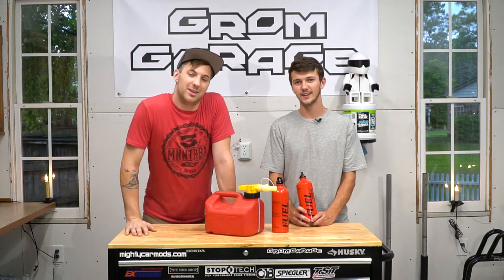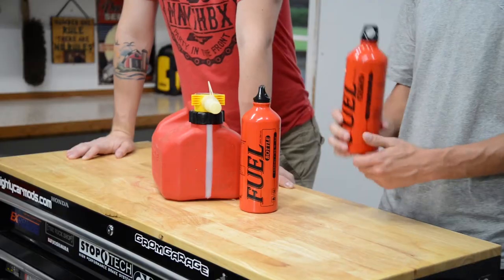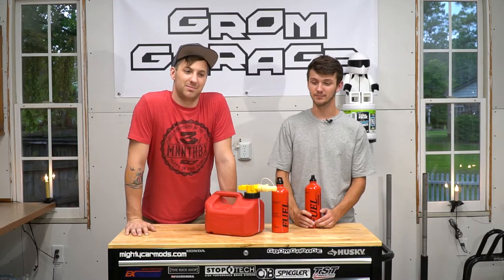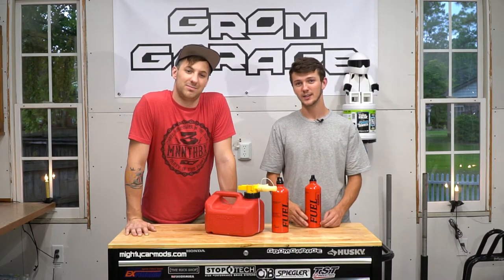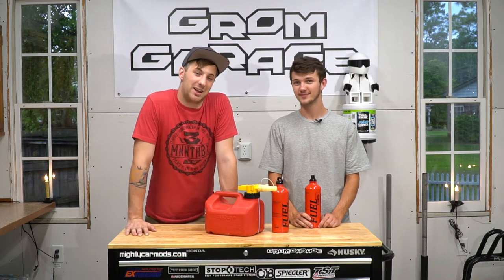The third thing to bring? An extra fuel source. Just like these metal cans we got last year — fill them up, put them in your backpack, and it's an extra fuel source. If you aren't going to run out of gas, somebody else will, so don't be that guy to run out.